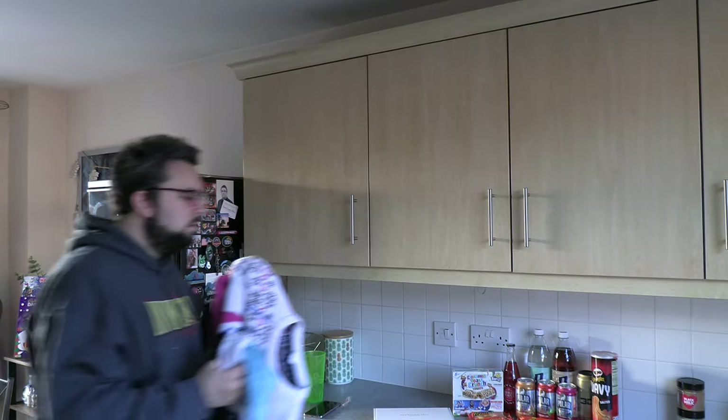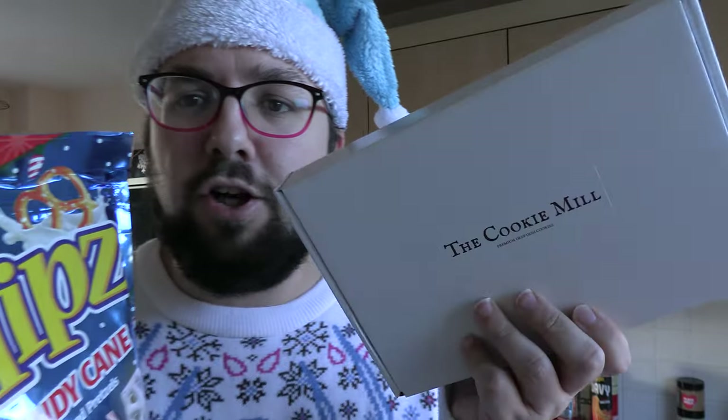Look how crazy my hair looks — I'm poorly, I don't feel very well, but I need to get in the Christmas spirit. Sorry I feel poorly, I'm gonna try and make it as enthusiastic as possible because we've got such an epic Christmas haul. We've got things like candy cane flavor flips and the Cookie Bill winter box. Let me show you all these awesome foods.